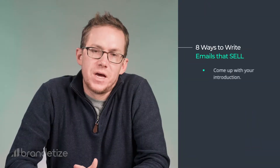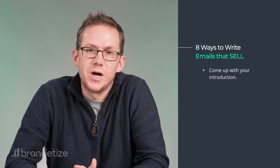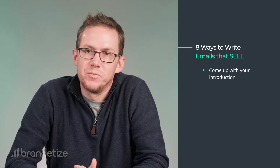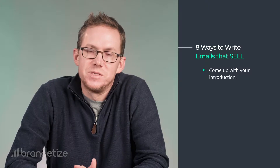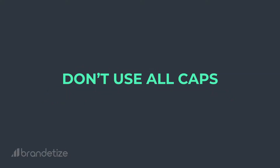Step one: come up with your introduction. This is the part where you tease the reader, you hook them — you literally grab them by the throat or the arm or the ear and get them to listen to you. Don't yell at them, just get their attention. And please, for the love of God, don't use all caps. That indicates that you're yelling and nobody likes to be yelled at.